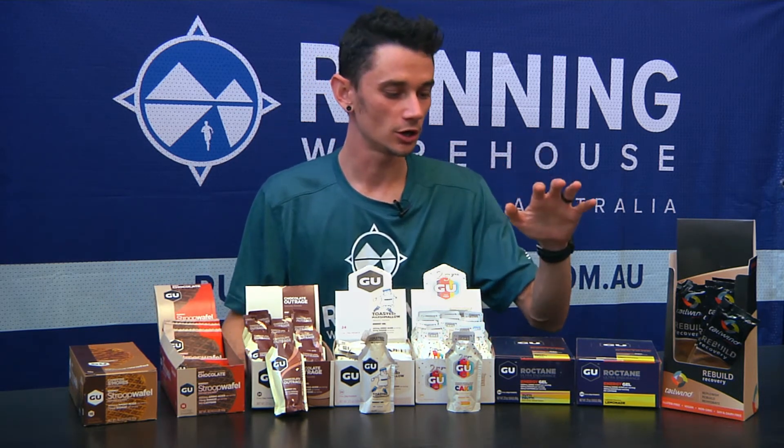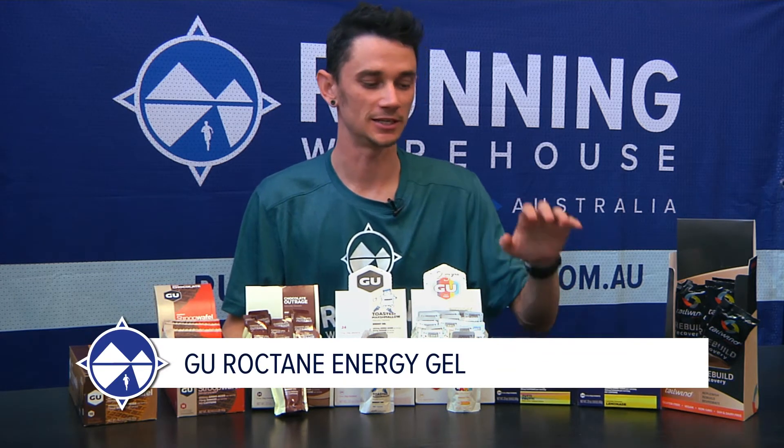Coming over here we've got the GU Roctanes. These have a few more amino acids in them, and again some contain caffeine, some don't. We've got two new flavors here being Tutti Frutti and Lemonade. Yet to try them, but don't worry, they're next on my list.